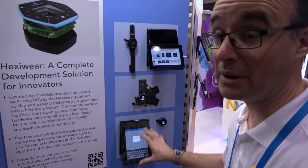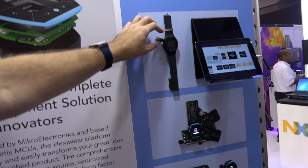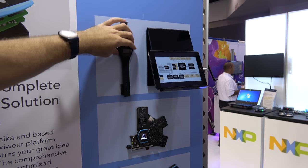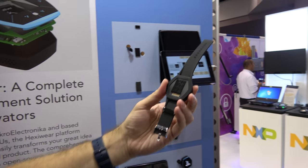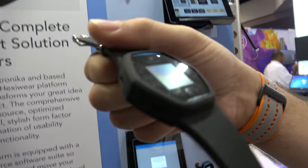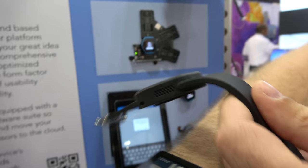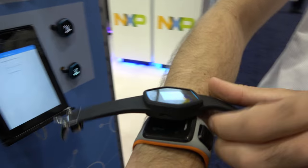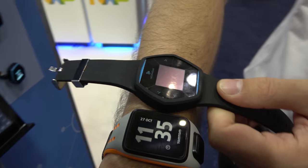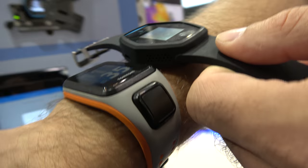There are also cloud services — our partner is Walkabout for this application, but we are also compatible with other vendors like IBM Bluemix. And here is a wristband that Microelectronica developed to propose a wearable version of the board, so you can easily mount it on your wrist. As a comparison, here is a TomTom watch — you can see HEXYWARE is bigger, but as a prototyping tool it's very acceptable in terms of size.